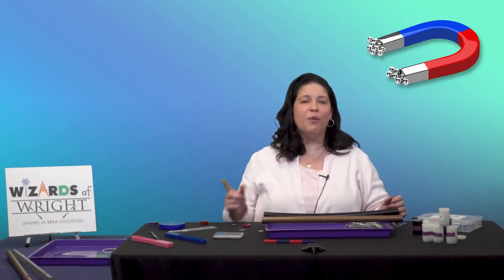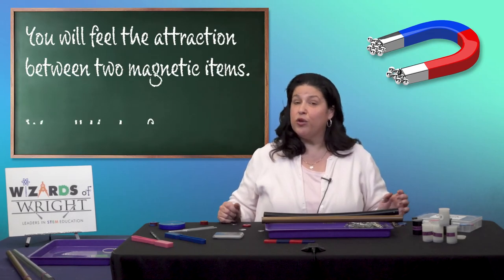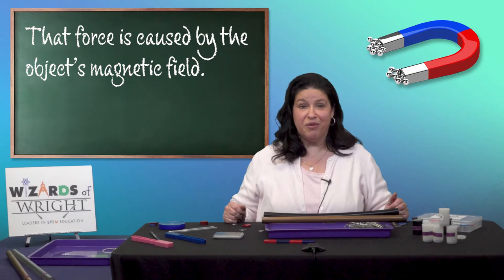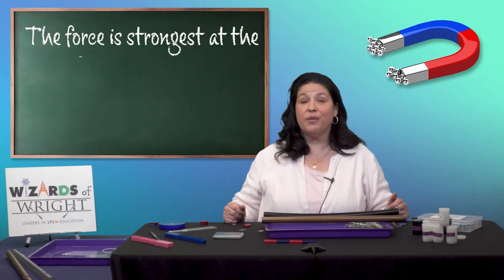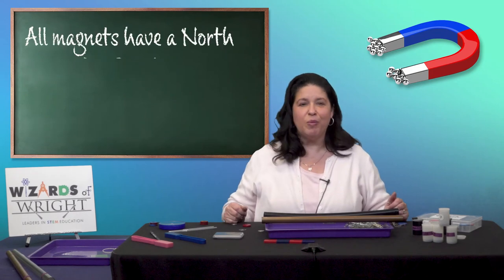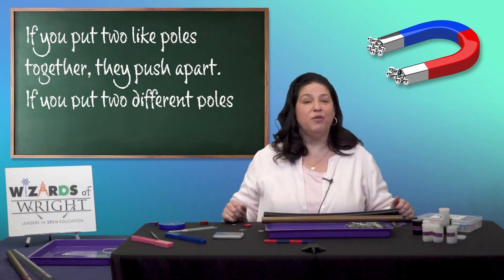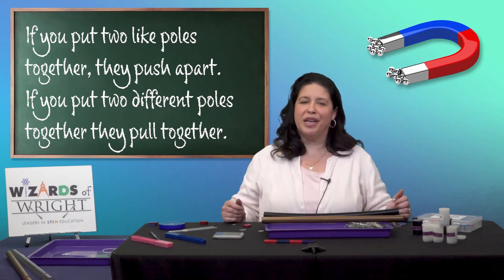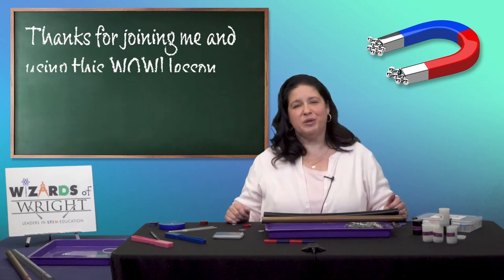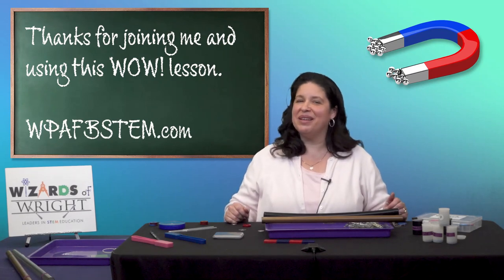Here are a few things I want to make sure you remember after today. When two magnetic items begin to attract to each other, you'll be able to feel that attraction and we call that a force. That force is the object's magnetic field. The magnetic field is strongest around the ends of magnets and these are called poles, and all magnets have a north pole and a south pole. If you put two like poles together they push apart, and if you put two different poles together they pull together. You all did a great job today — thanks for joining me. Teachers, thanks so much for using this WOW lesson and please check out more at our website at WPAFBSTEM.com.